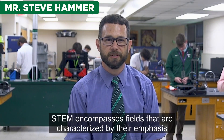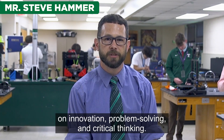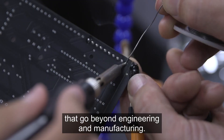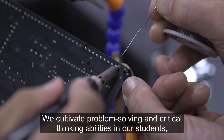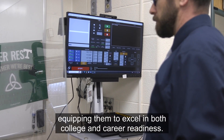STEM encompasses fields that are characterized by their emphasis on innovation, problem-solving, and critical thinking. At Trinity, our STEM classes impart skills that go beyond engineering and manufacturing. We cultivate problem-solving and critical thinking abilities in our students, equipping them to excel in both college and career readiness.